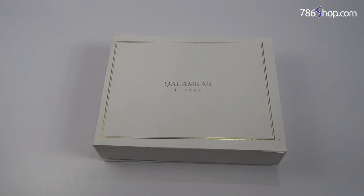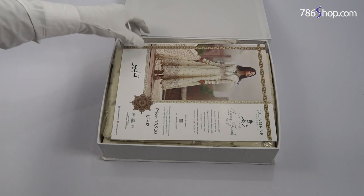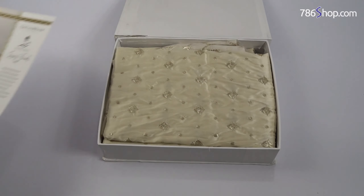Aslam Rivers. Today I am going to take an unboxing of the Qalamkar Luxury Collection of Golden Silk Suit.